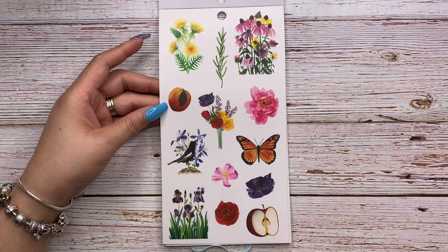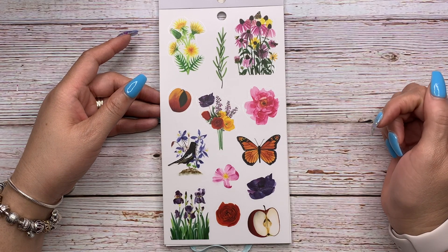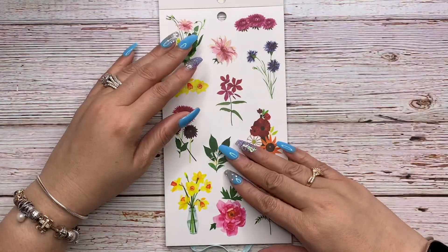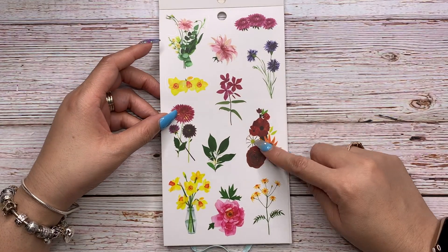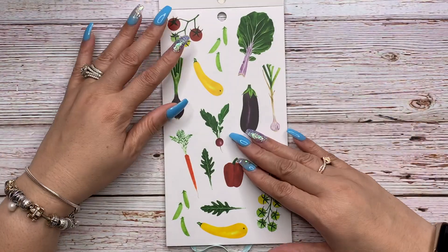These are clear stickers — you have butterflies, peaches, flower bundles, a bird, roses, apple, and what looks like rosemary. These are clear as well — very vivid and beautiful. I love them. This bundle feels more like a fall grouping.